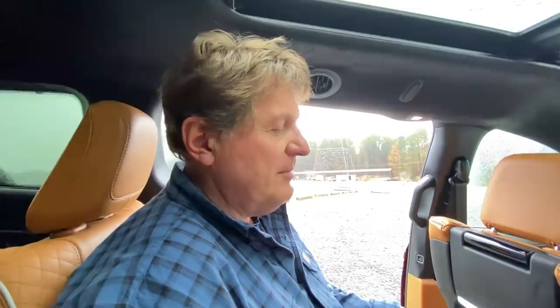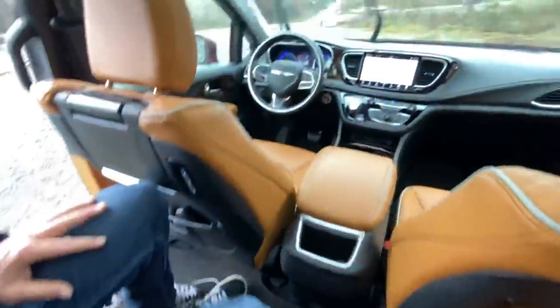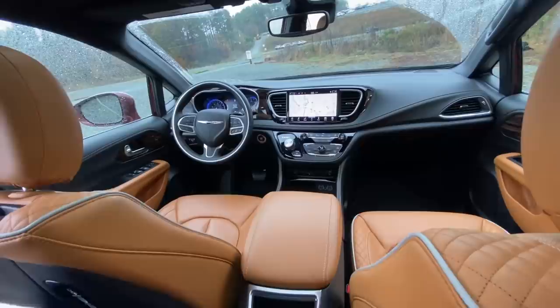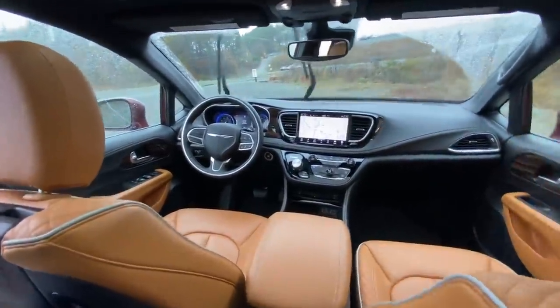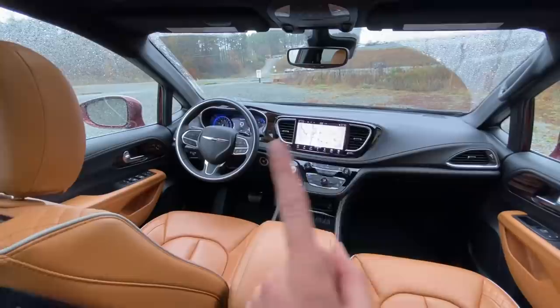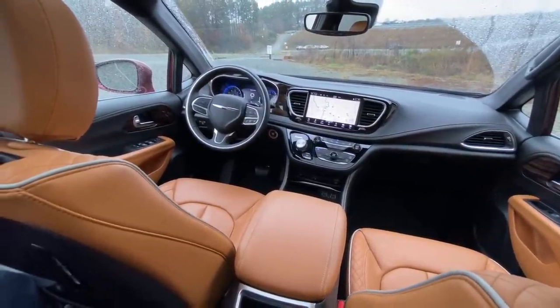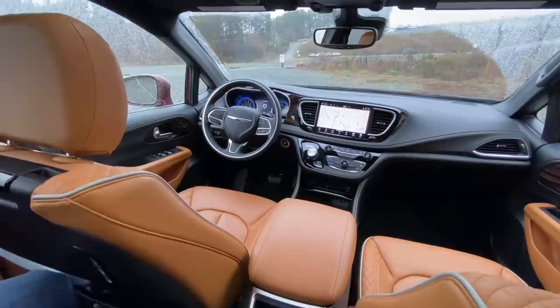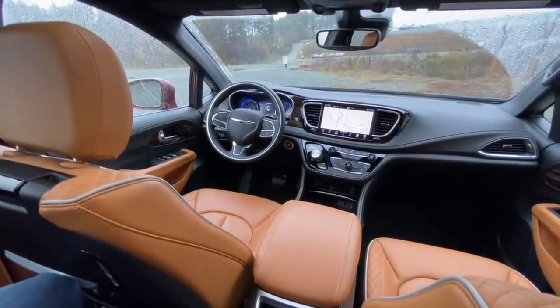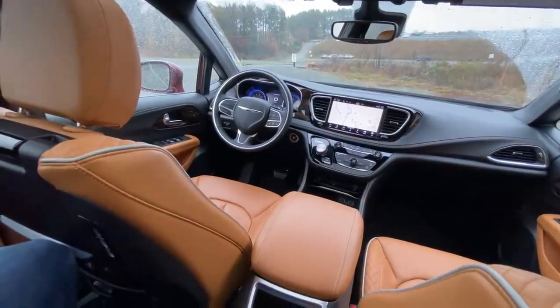Having just reviewed the Toyota Sienna and Honda Odyssey, the Pacifica differs in a few key ways. I love Stow 'n Go availability for the second-row seats and the all-wheel drive option, which you can't get on the Odyssey. The V6 is a strong engine. The Odyssey is feeling a little old compared to this, and the Pacifica — especially in Pinnacle trim — feels more luxurious. The new Sienna is really brilliant though, with hybrid power across the entire lineup.